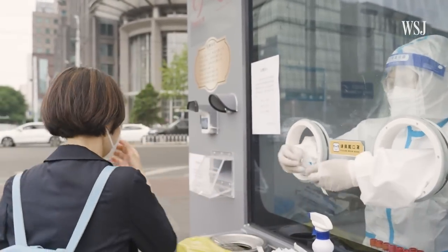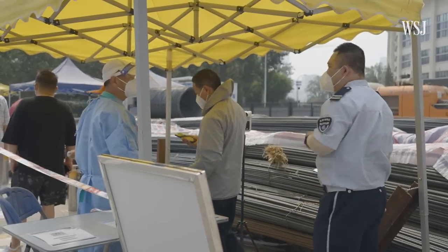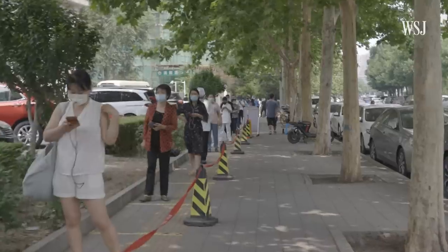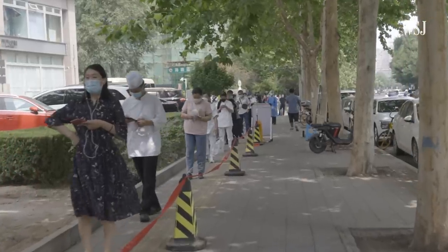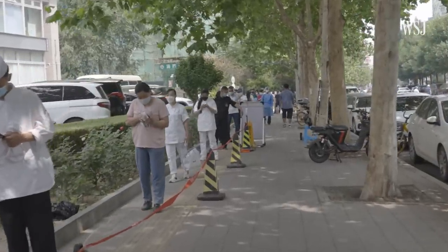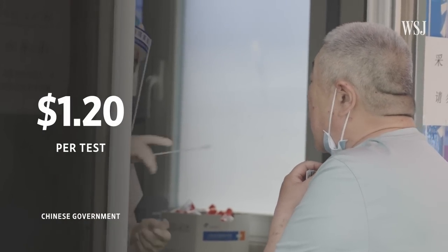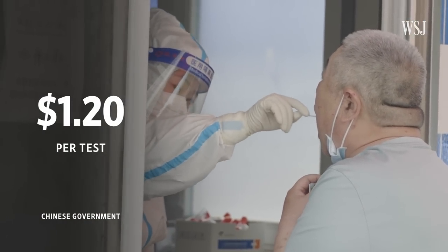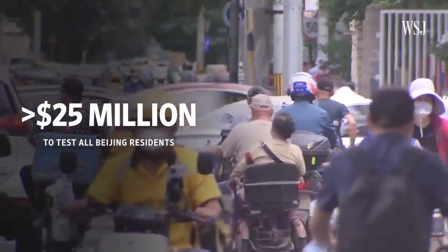I just took a free PCR test as required by the Beijing government. But making sure that everyone gets tested frequently and for free comes with a cost. The city government hasn't revealed how much money has gone into testing its population of more than 21 million people. But based on the price set by the central government of about $1.20 per test, it would cost more than $25 million a day to cover all of the residents in the capital.